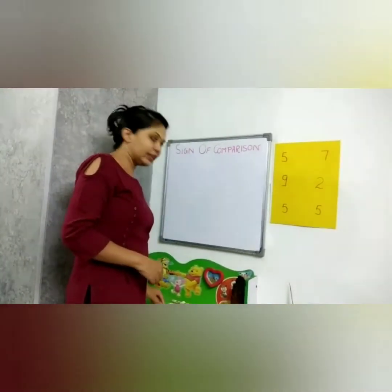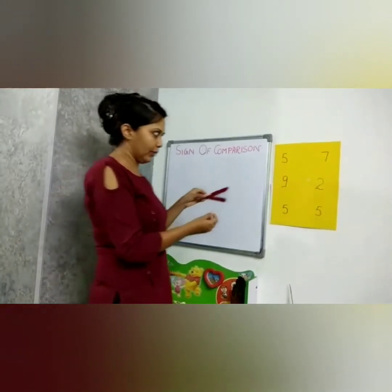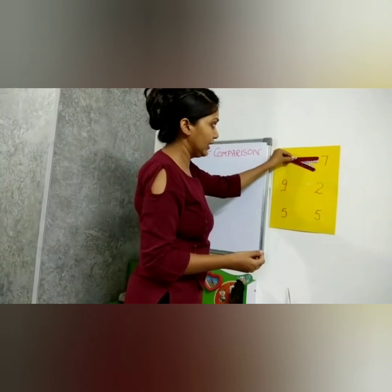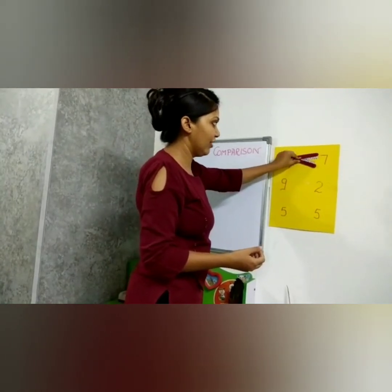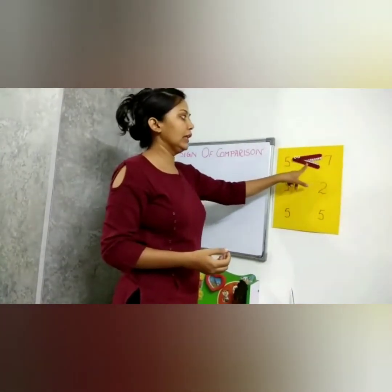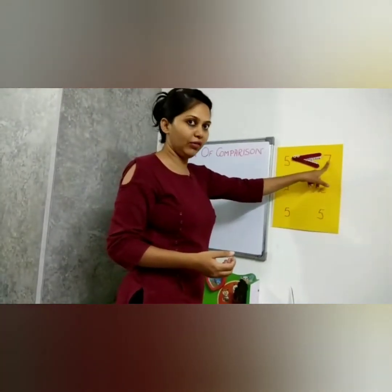Crokey, our hungry crocodile, will come. He will see that seven is the bigger number, and he will eat seven. So here we see five is less than seven.